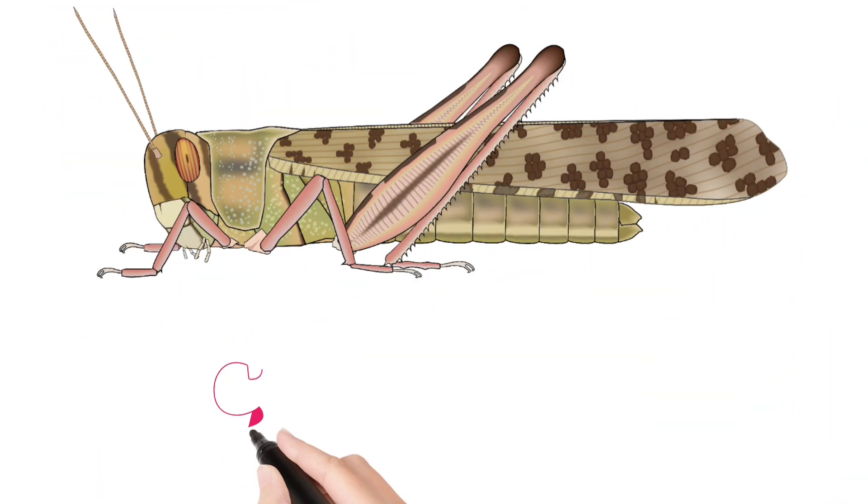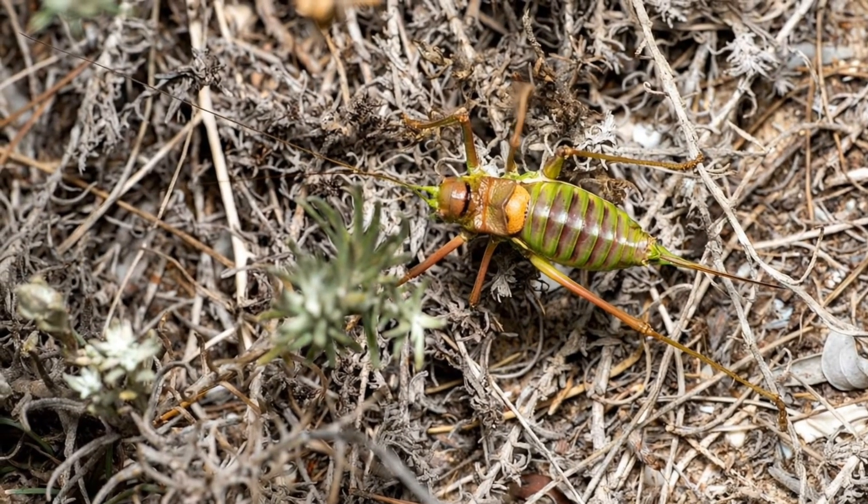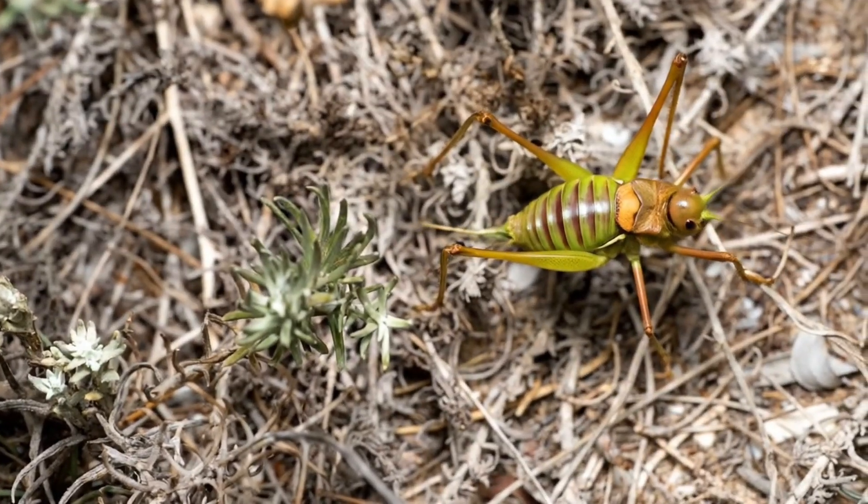Look at this children. Cricket. A chirping insect known for its sound at night.